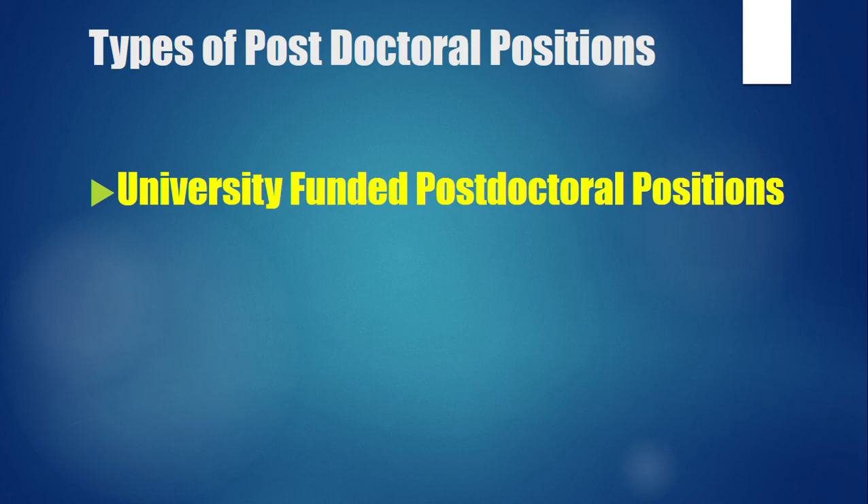Since many universities offer this, you may not know which ones are currently offering it. You should send emails to different professors asking if their university offers this type of position. These positions are usually for one year, whereas NRF/KRF positions can be three or five years. Three-year applicants tend to have better chances than five-year applicants.